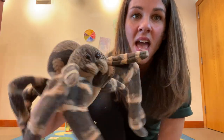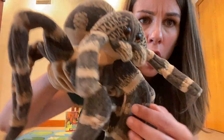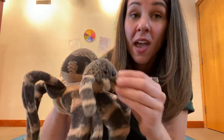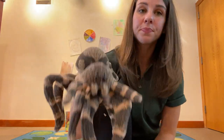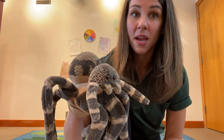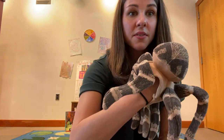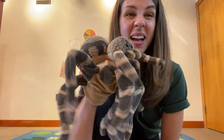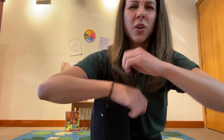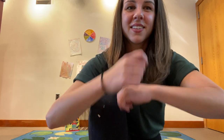Spiders have eight legs. And something else you might notice on our spider is that it's got fangs — two fangs. All spiders have fangs with venom inside. Some spiders like to spin webs. They are able to spin webs out of silk that comes out of the back of their abdomen. Can you pretend like you're spinning silk like a spider would? Good job!